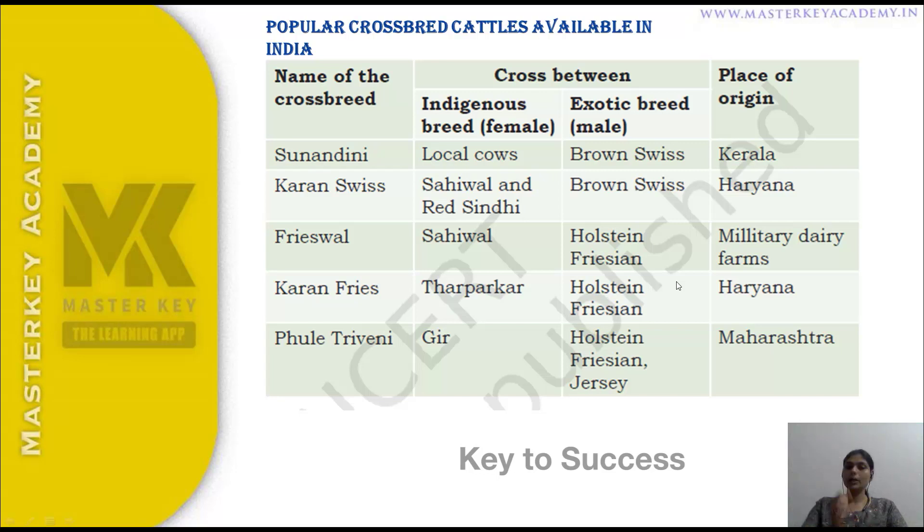The second crossbreed is Karan Swiss. Karan Swiss is developed from local indigenous cows crossed with Red and Brown Swiss exotic cattle. The third crossbreed is Frieswal. Frieswal is developed using indigenous cattle crossed with Holstein Friesian. It is associated with the Military Dairy Farm.